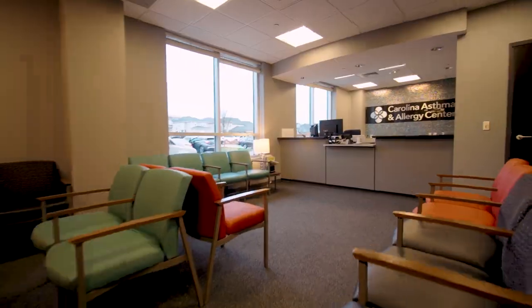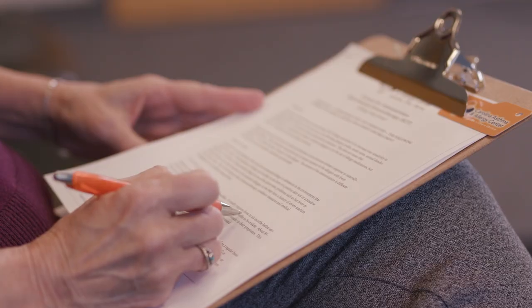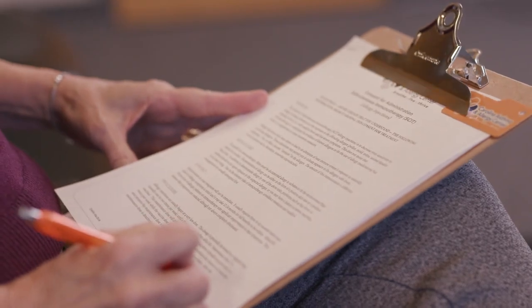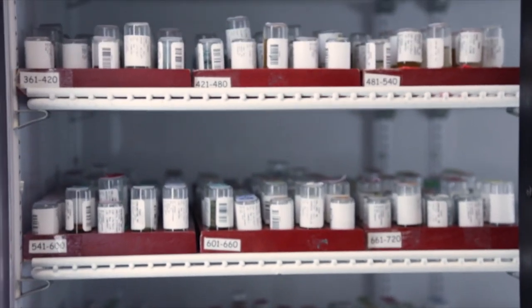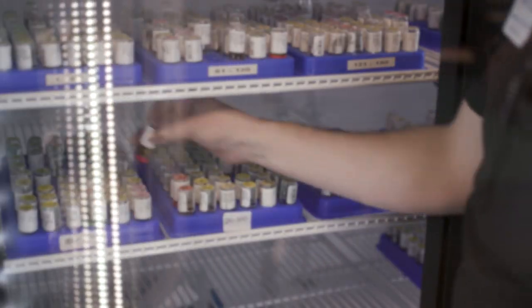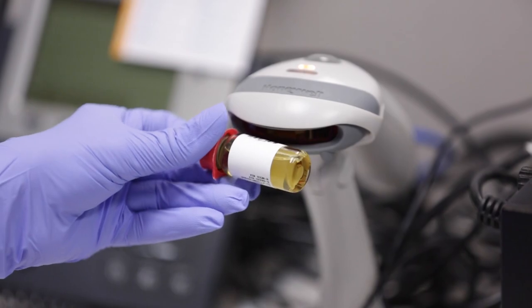Each time you come to Carolina Asthma and Allergy Center to receive your allergy shot, you will be asked a series of questions. A patient's serum is made specifically for you, and we want to make sure that we are giving the right person the right shot every time. This is why we have you scan your unique barcode, tell us your date of birth, and we'll take your picture to use as a third form of identification.